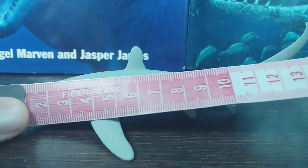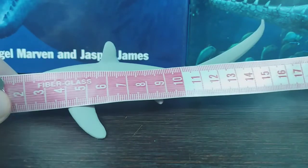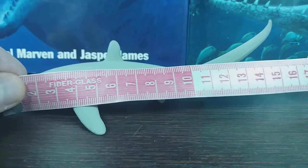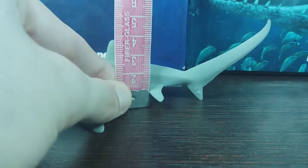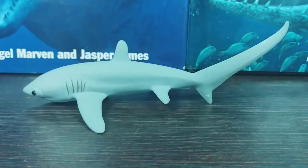In terms of size, from the tip of the nose to the tip of the really long tail, you're looking at about 16 centimeters. In terms of height from the base to the top of the dorsal fin, that's pretty much exactly four centimeters.